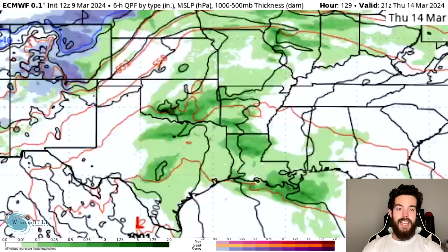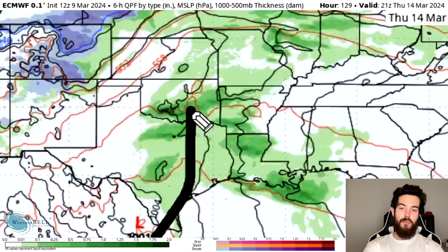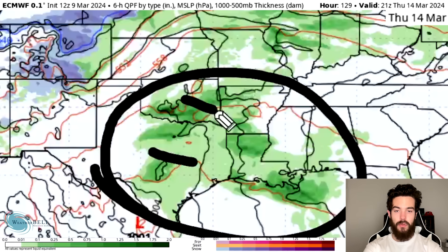By Thursday afternoon, we get the cold front quadrant moving in, trying to swing through and develop. We see a lot of Gulf moisture and warmth allowed into the area, and this is going to cause thunderstorm activity for Texas, Oklahoma, Arkansas, Louisiana, Mississippi, and Alabama.